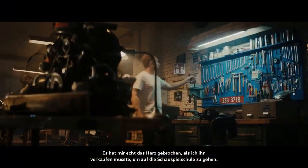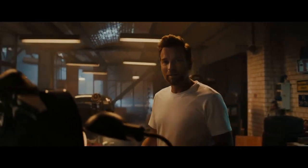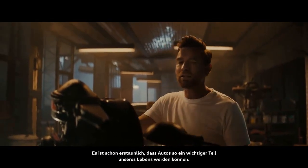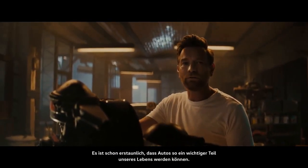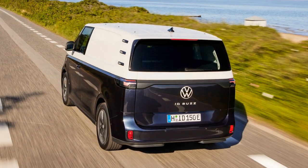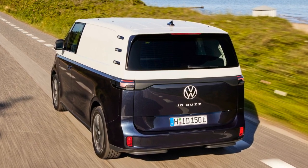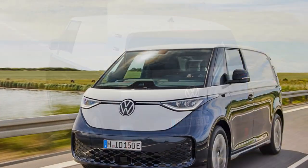One of the most significant selling points of the ID Buscargo is its commitment to sustainability. As cities around the world grapple with issues of congestion and pollution, Volkswagen is taking a proactive approach to address these problems. The electric powertrain of the ID Buscargo is designed to significantly reduce emissions and promote cleaner air in urban areas.